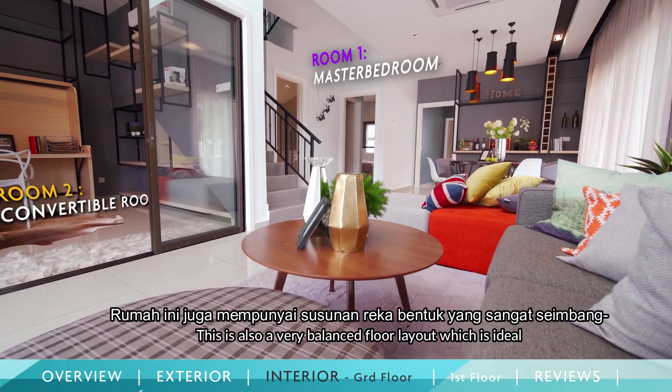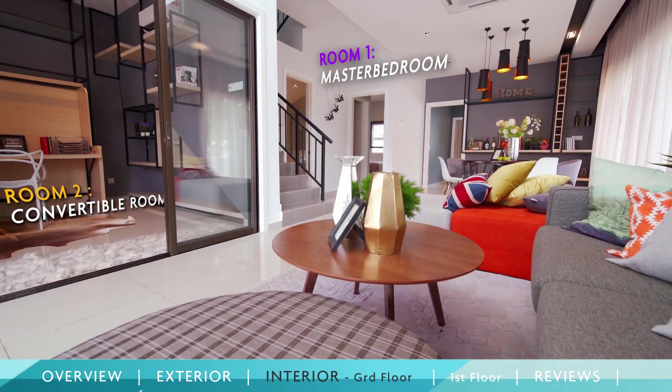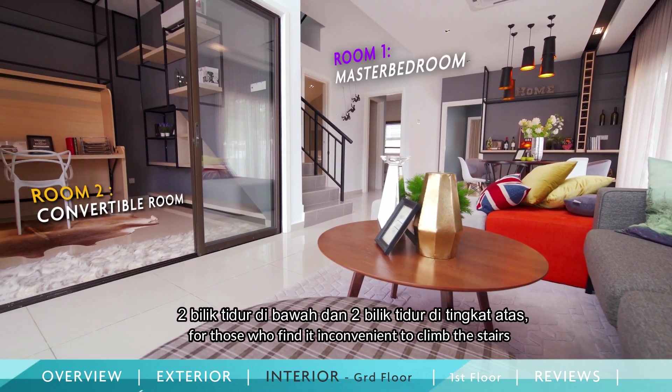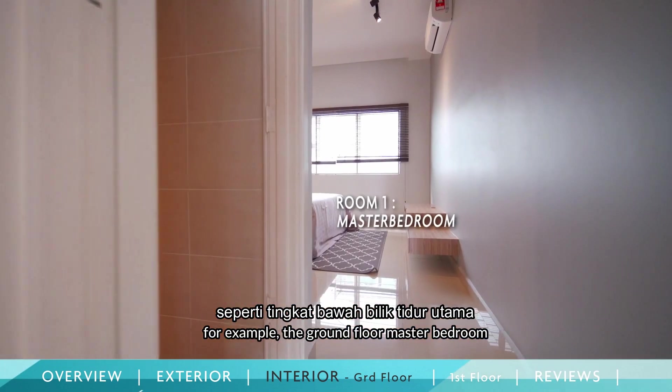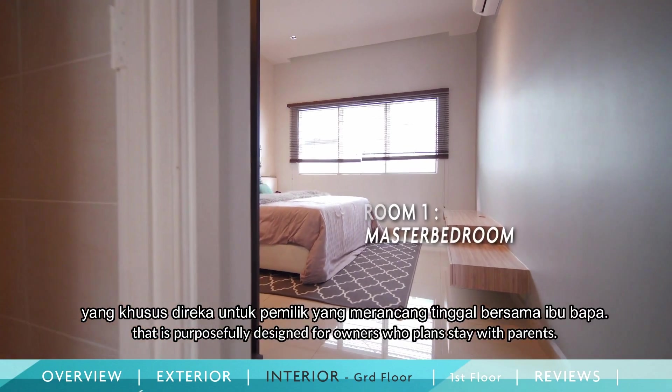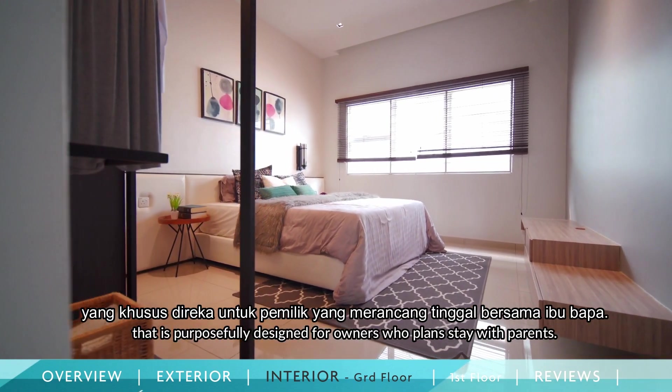This is also a very balanced floor layout, which is ideal for those who find it inconvenient to climb the stairs, with two bedrooms downstairs and two bedrooms upstairs. For example, there is a ground floor master bedroom that is purposely designed for owners who plan to stay with their parents.